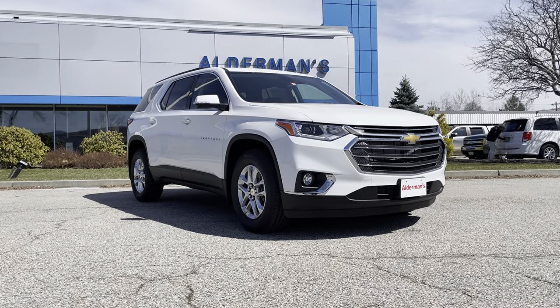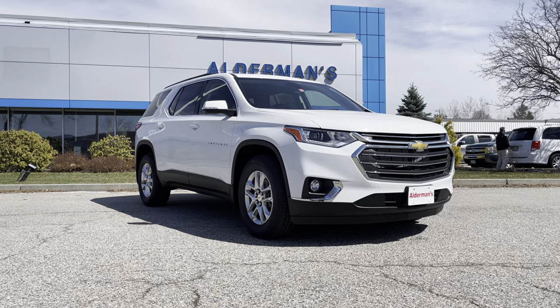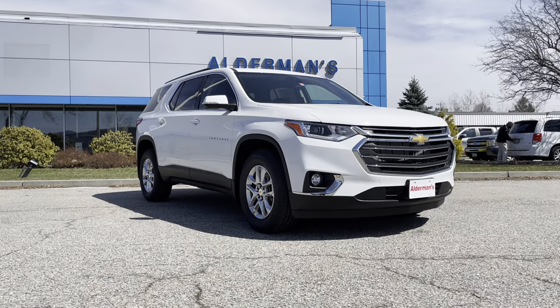Hello, Nora. I'm Mark Alderman from Alderman Chevrolet Buick GMC, Vermont's favorite car dealership, where we're best known for awesome deals and fabulous service. Nora, thanks for inquiring about the 2021 Chevrolet Traverse 3LT.